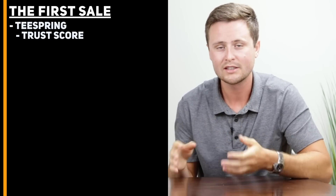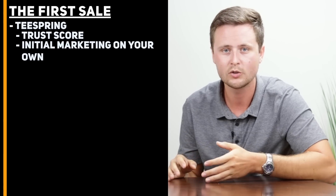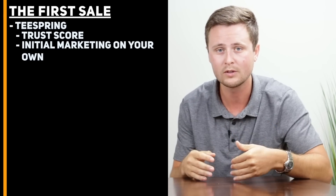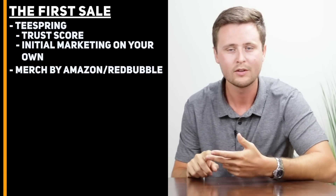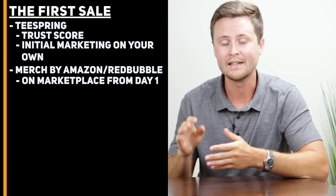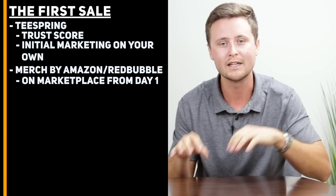Number six: how long is it going to take to see your first sales? We need to understand the difference between the three sites. Teespring has what's called a trust score, meaning a new seller has to prove themselves before Teespring lists their items in the marketplace and does marketing for you. You need to do a little marketing on your own — I recommend doing it on Instagram, which has proven to work best for me. You need to get between two and ten sales on your own, and then they recognize you as a trusted seller and start doing all the marketing for you. Merch by Amazon and Redbubble don't have this — as soon as you start uploading your designs, they go onto the marketplace and people will start seeing them essentially from day one.